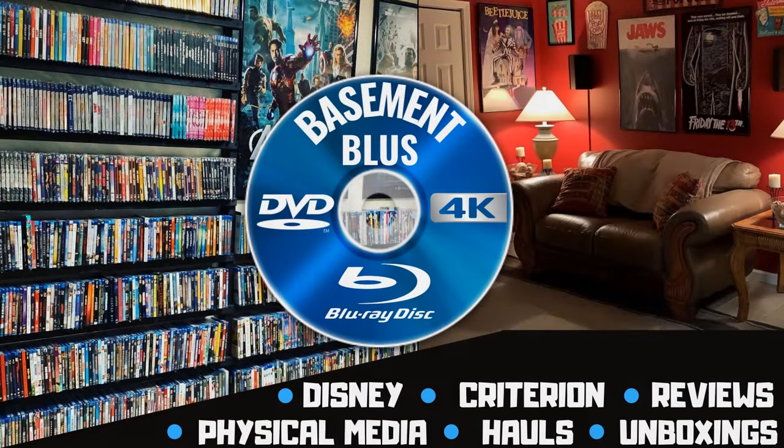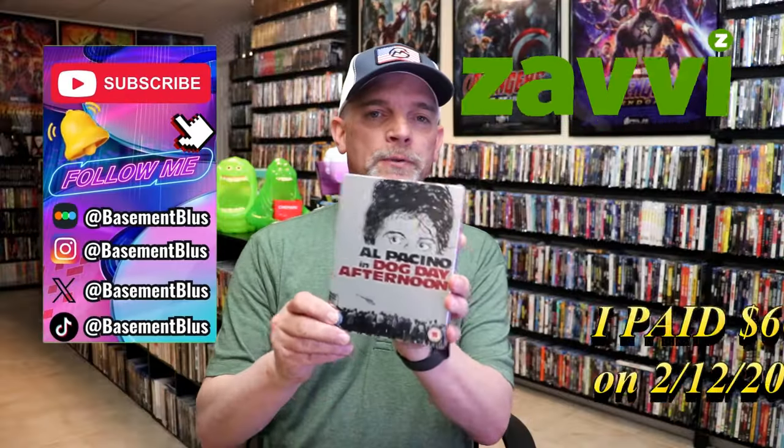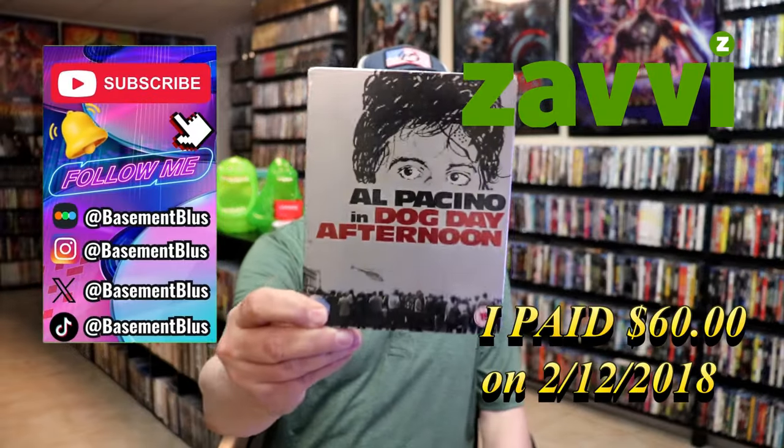Hey, Tony here. Today I'm going to do an unwrapping of the Blu-ray steelbook for Dog Day Afternoon, so stick around. Today I wanted to take time to do an unwrapping of the Dog Day Afternoon Blu-ray steelbook from the UK.